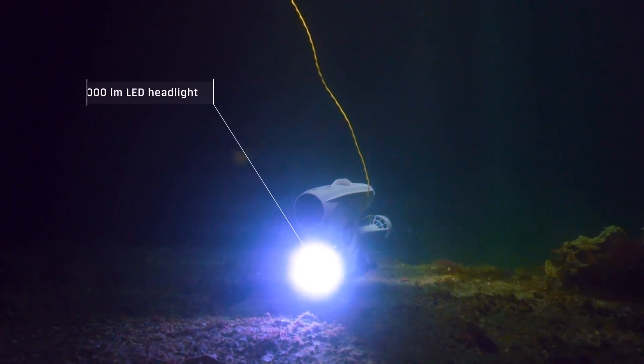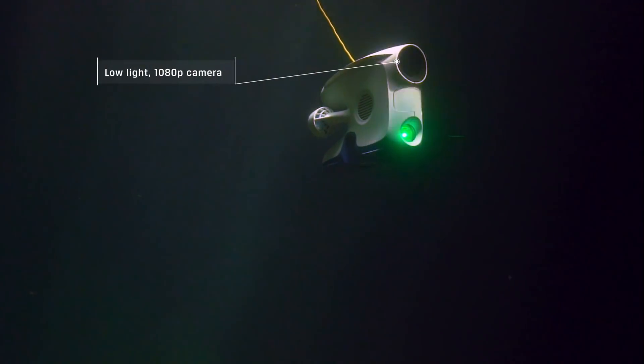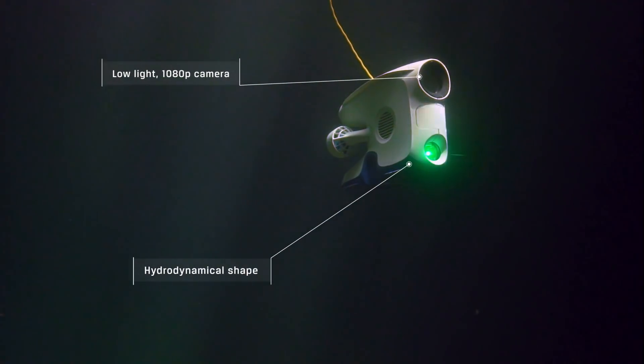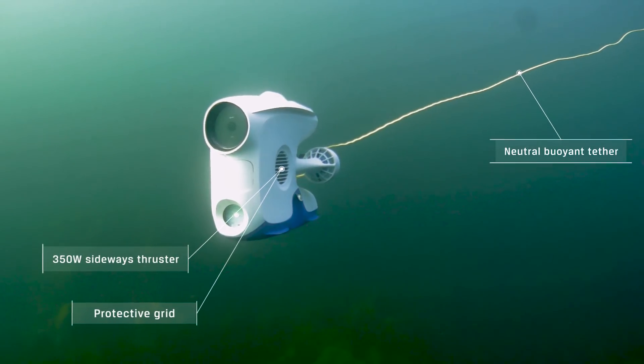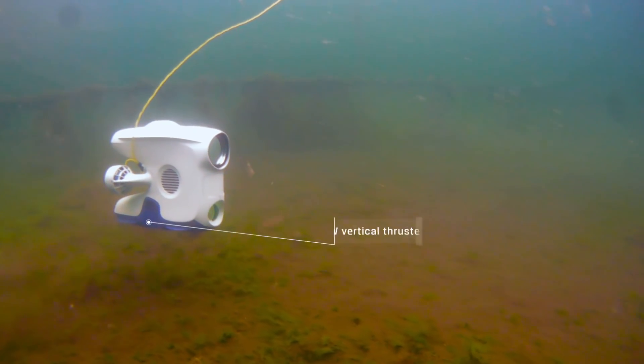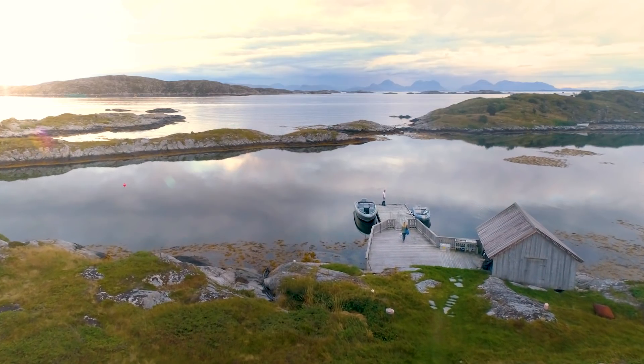Introducing the Blue Eye Pioneer underwater drone, developed in Norway. Designed for optimal performance in all conditions, from the Arctic Ocean to tropical waters, it moves with total stability, and our autocontrol features make the Pioneer extremely easy to operate, even for first-time users.